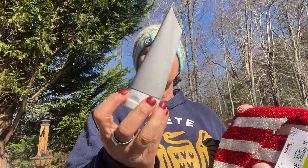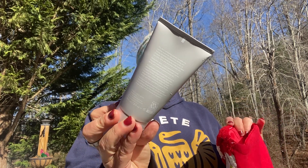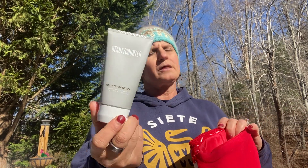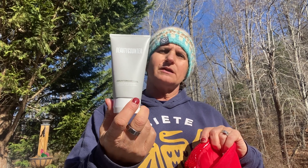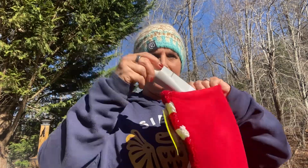The very first thing I put in here — and I think I told you all about that — was the Counter Control Clear Pore Cleanser. It's made for people with more oily skin, but I like to use it about once or twice a week just to kind of open the pores up because I do a lot of hydrating. No makeup on or anything right now. So there's that — first thing in the gnome.